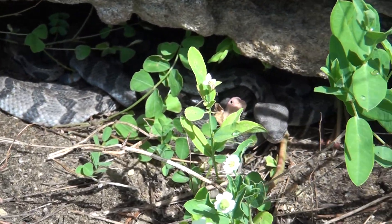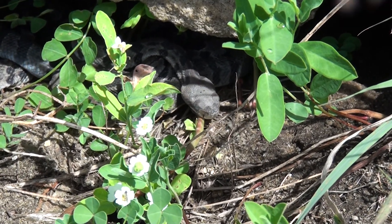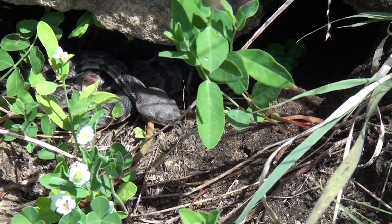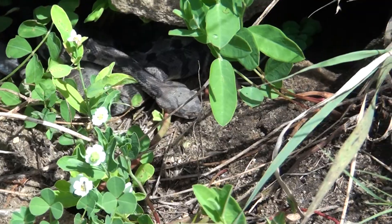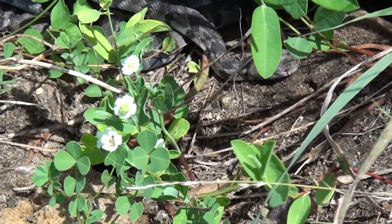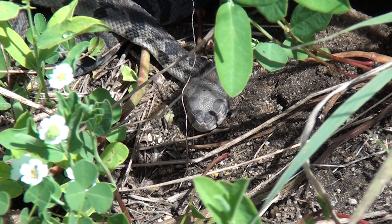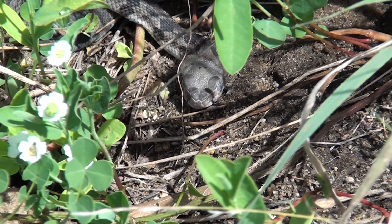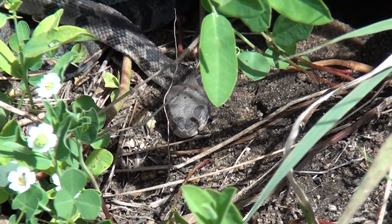Did I lose him? There — there's his head. He's getting curious. Here he comes.